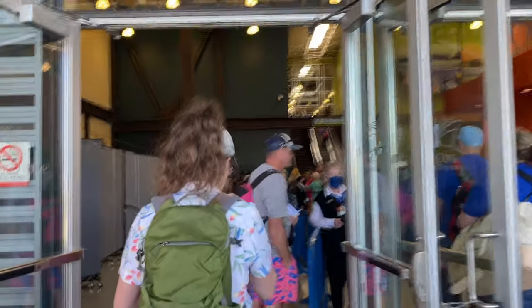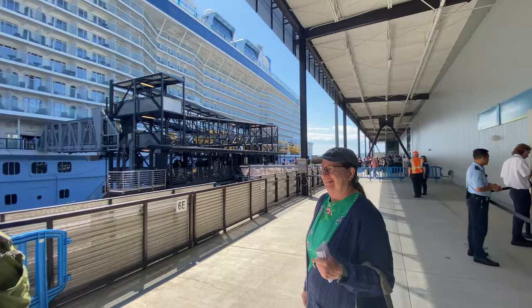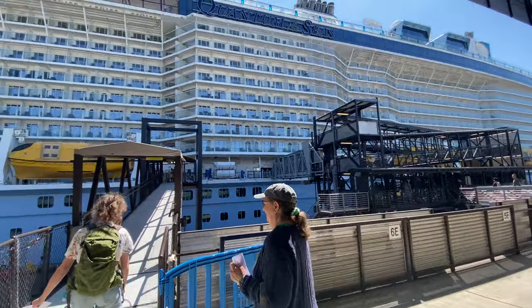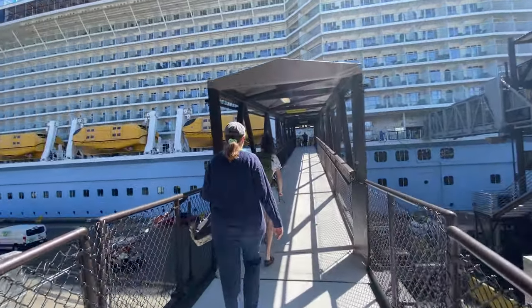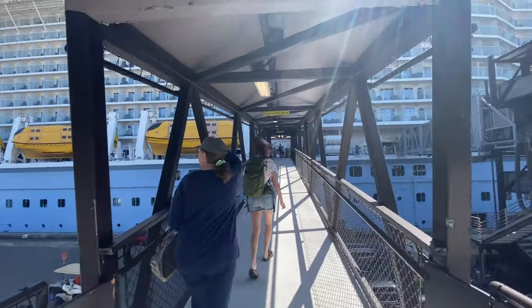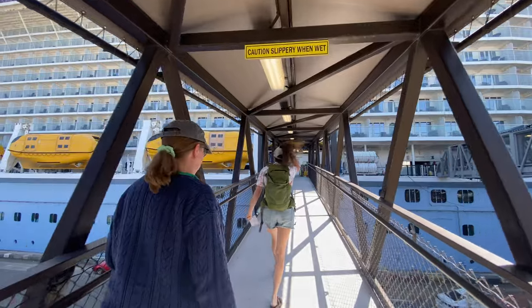You'll be given a colored sticker and you'll bypass all the check-in lines. Make sure to have your passports and set sail passes in hand, either printed or open on the Royal Caribbean app, so it'll go even faster and more smoothly. For us it was like five minutes and we were on the ship — super easy, quick, and convenient.